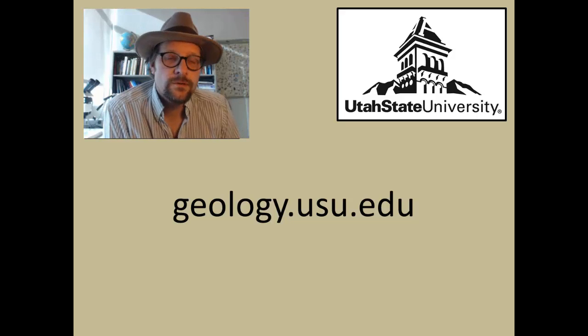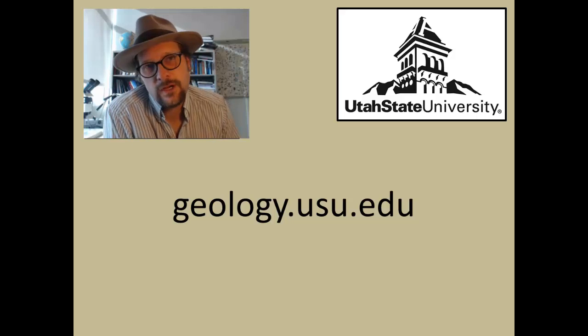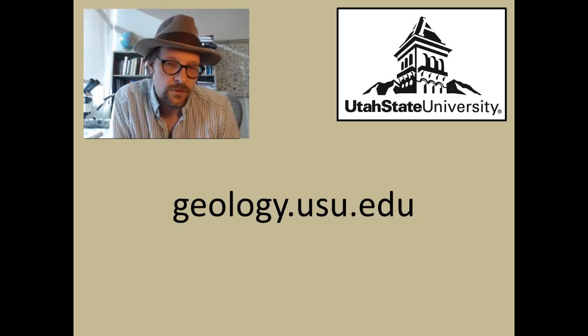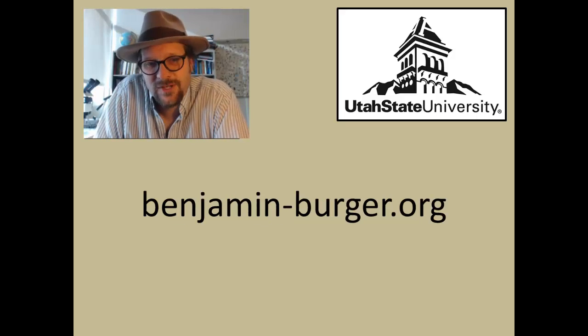Thank you for watching this quick little lecture on fossil corals. If you are interested in taking a geology course with Utah State University, check out the department website at geology.usu.edu. If you are interested in my research and who I am, check out my website at benjaminslashberger.org.